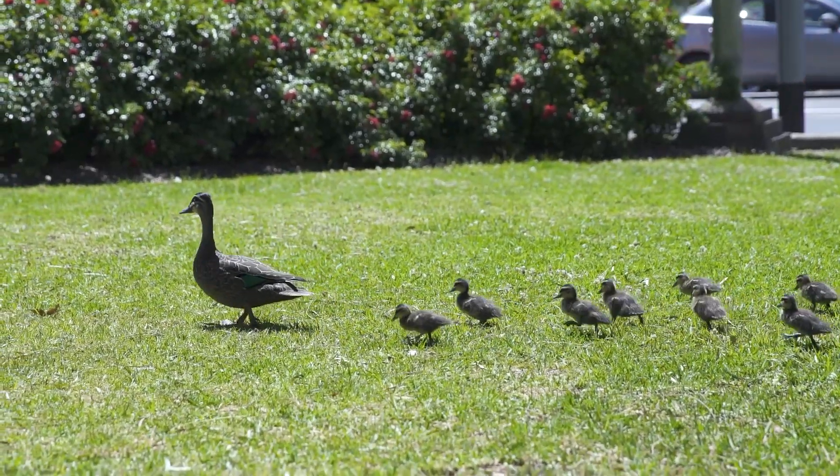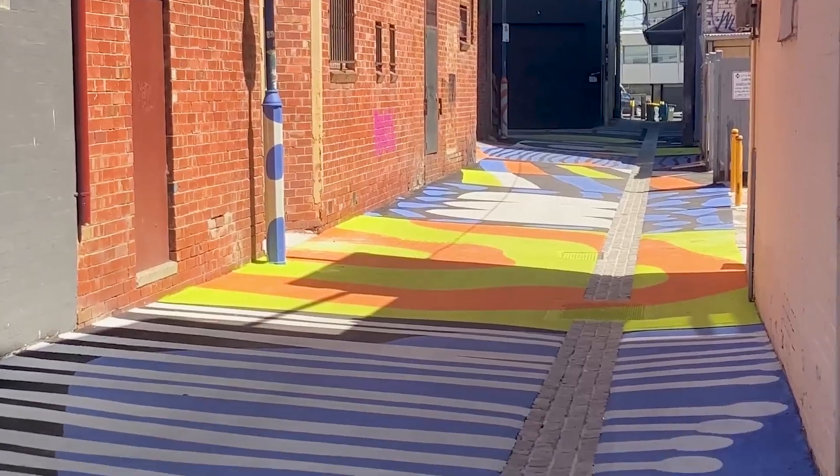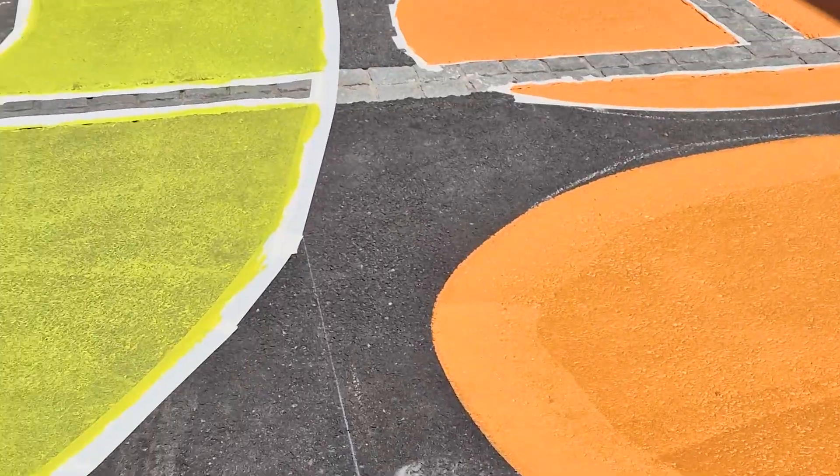I also wanted to make it a little bit playful, so there are parts of the mural where — if you've got children coming through the street — there might be giant stepping stones and little lines they can step across. So it's playful and fun.